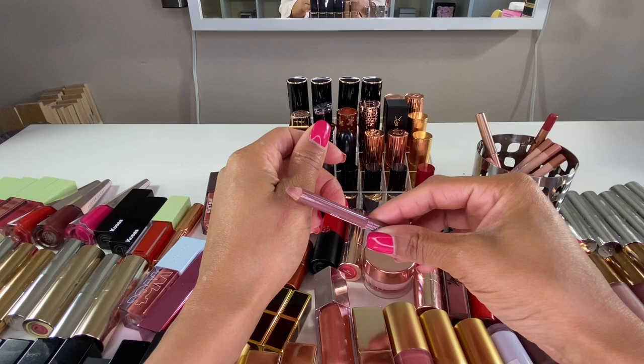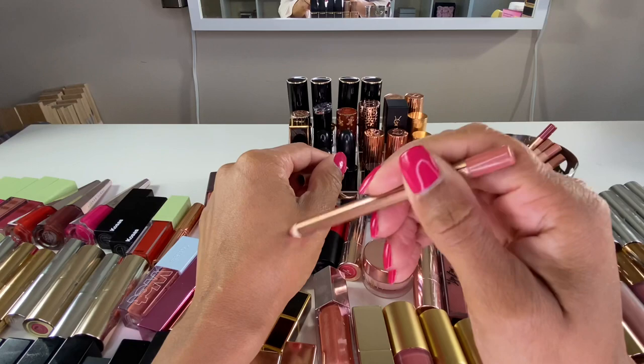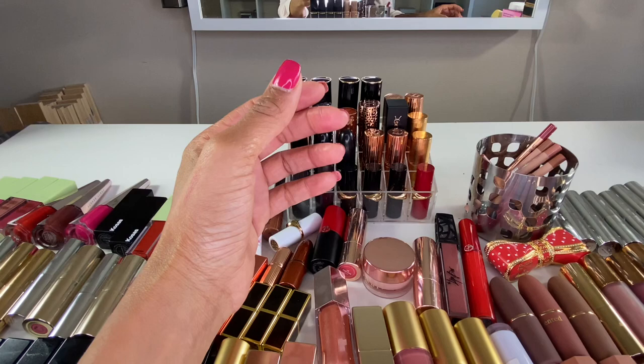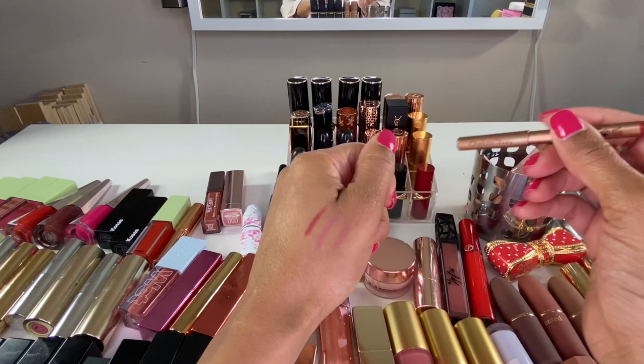Here is a lip liner by Wayne Goss — the Essential Lip Liner in the shade Sepia. I really like this one for my cooler-toned lipstick colors. And the Pillow Talk lip liner by Charlotte Tilbury — I thoroughly enjoy Charlotte Tilbury's lip liners, I really like the creaminess of them. They remind me of the Lisa Eldridge ones a lot.